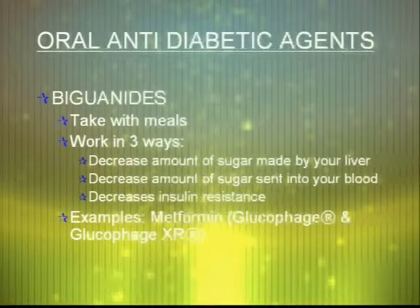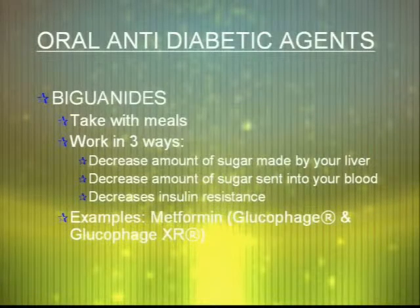Arguably the most common diabetic medication for type 2 diabetics is the biguanides, which is most commonly metformin, Glucophage, or extended-release Glucophage. This should be taken with meals. If dosed twice a day, it can be taken with a morning and an evening meal, or if once a day, with lunch. These work by decreasing sugar made by the liver and decreasing the amount of sugar sent into your bloodstream. They also decrease insulin resistance.